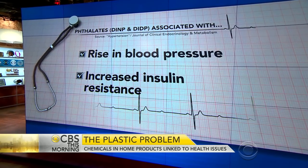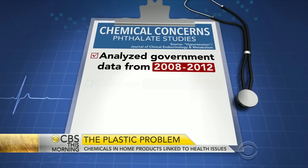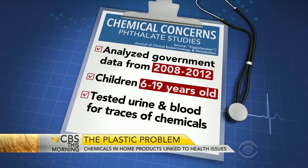What these replacements do is the same — they're made to make plastic softer. In two separate studies in children, there was an association with increased blood pressure. It's not necessarily causal, but there's an association: higher levels of these chemicals correspond to higher blood pressure and more insulin resistance. So potentially they may be affecting these children.